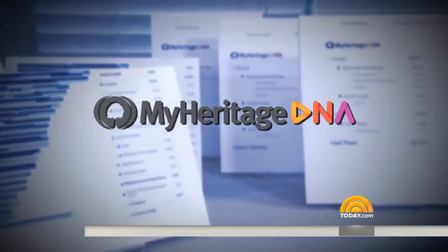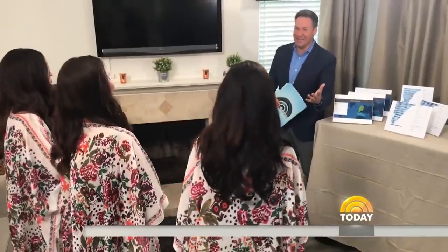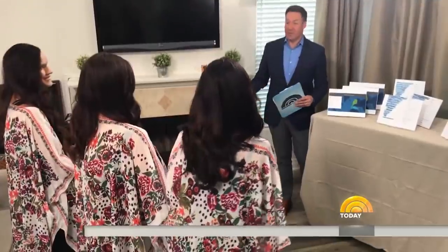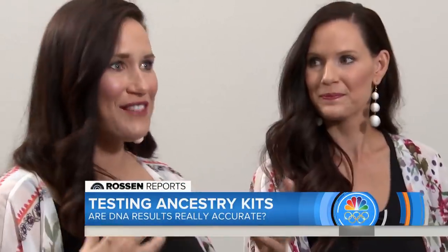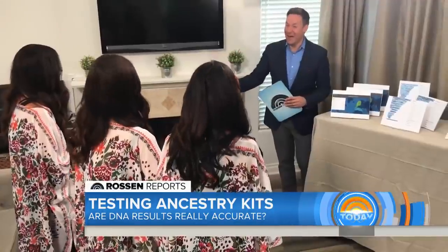Two kits down, one more to go. MyHeritage DNA also returns a 100% DNA match. This one says they are Scandinavian, English, and North African — almost the same result. The triplets say they are very surprised at the accuracy, adding it gives them confidence to really pursue their heritage. As one puts it: the DNA doesn't lie.